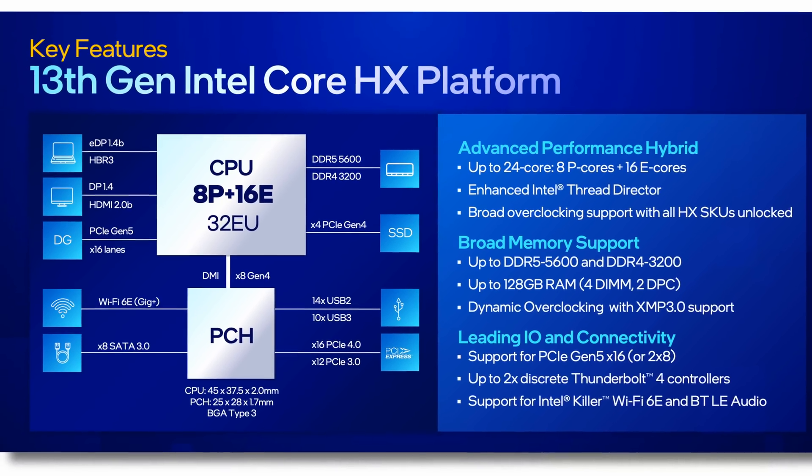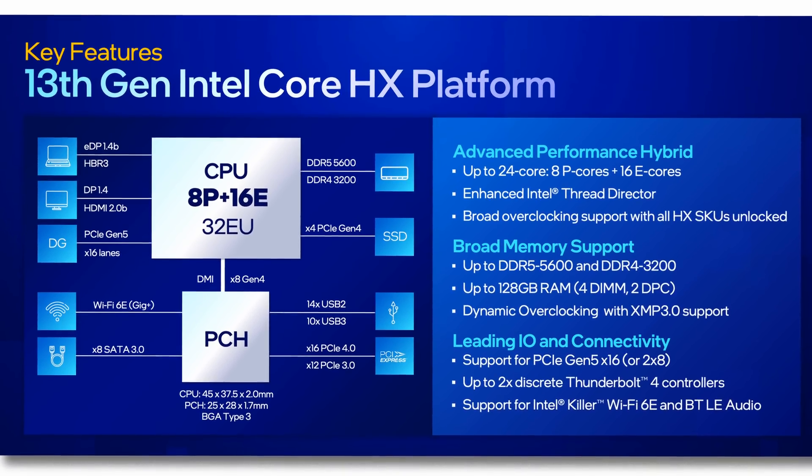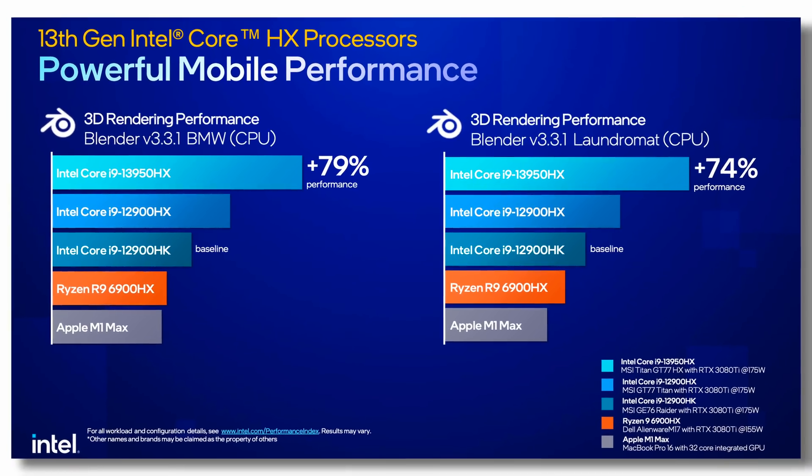In terms of performance, this is where things get exciting. We're going to see anywhere from a 10 to 11% boost in single core performance — very similar to what the desktop version can do. The big advantage comes in multi-core speeds, where we're going to see anywhere from a 30 to 50% performance jump in synthetic benchmarks.